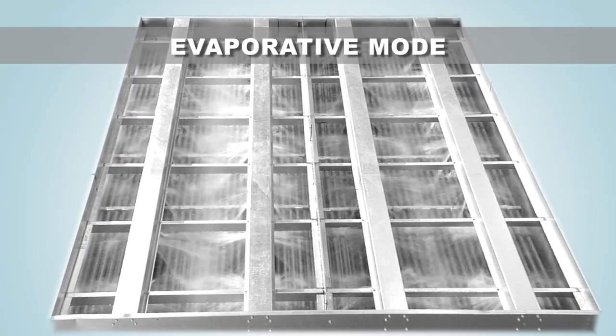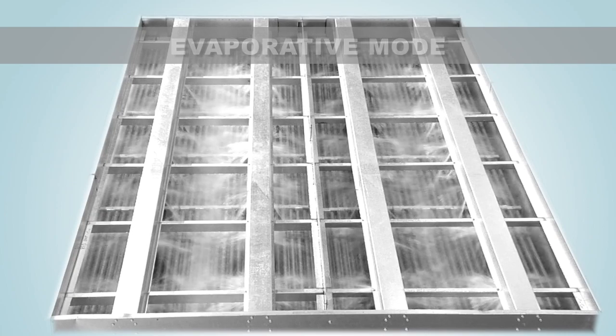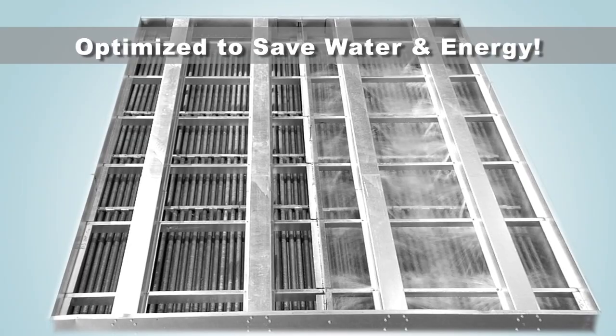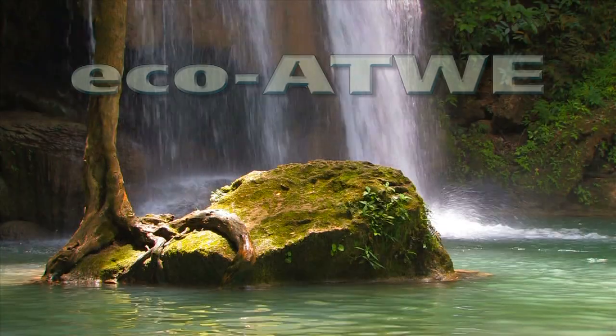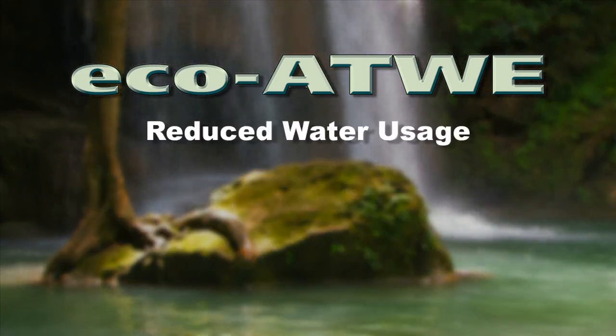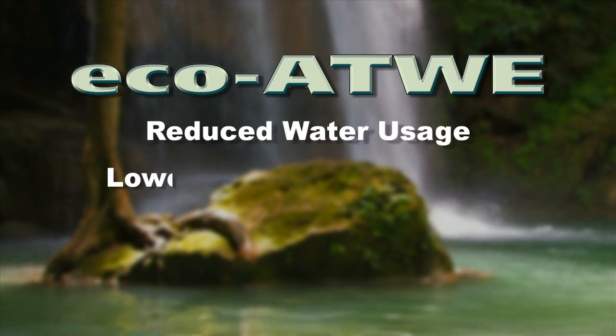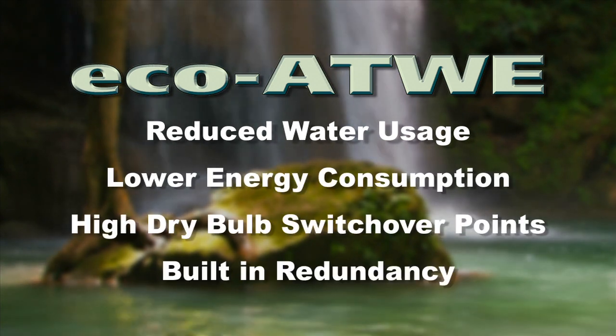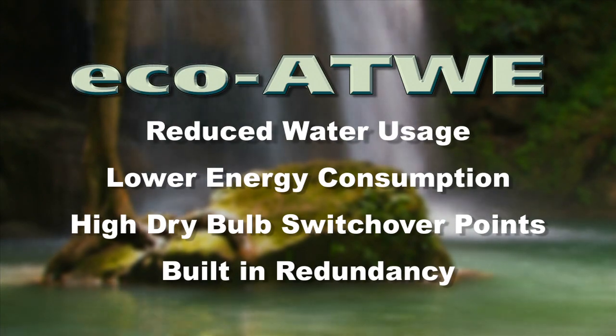The flexibility of operating the Eco ATWE in an intermediate mode between entirely dry operation and fully evaporative mode provides significant system optimization advantages to save water and energy. The Eco ATWE is the ideal solution for reduced water usage, lower energy consumption, high dry bulb switchover points, and built-in redundancy.